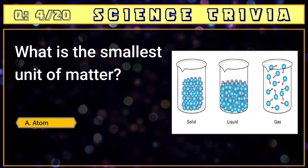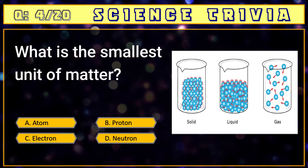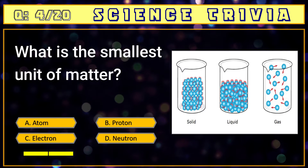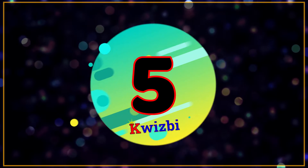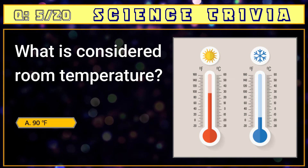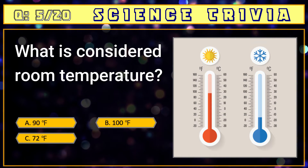Number four: what is the smallest unit of matter? A) atom, B) proton, C) electron, D) neutron. The answer is A) atom.